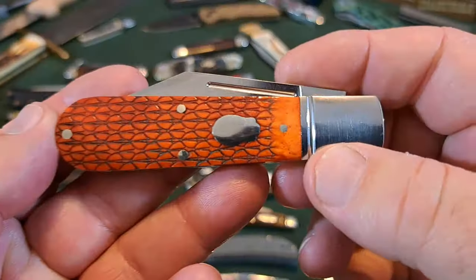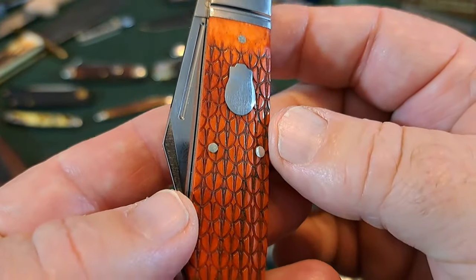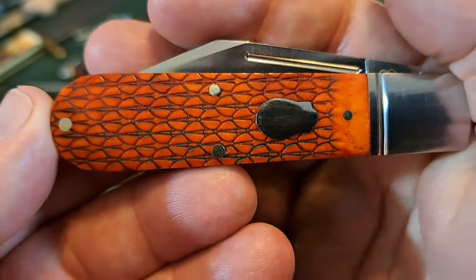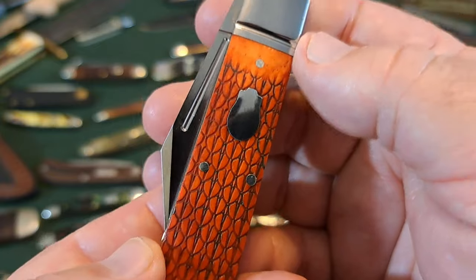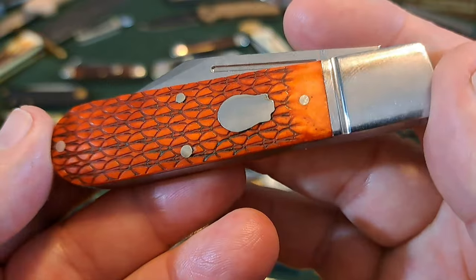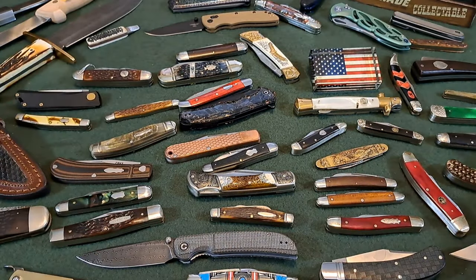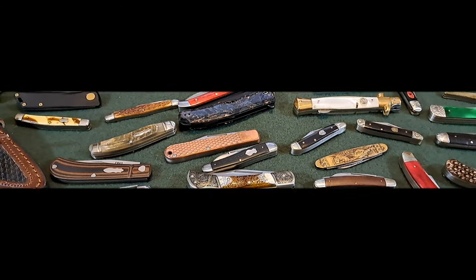This Rosecraft — the dragon scales on here are awesome. The only one who really does work like this is Case, who can do some fantastic work with bone, but they've gotten kind of lazy lately. This is just really unusual to find outside of Case, and it's a beautiful, well-made knife — one of my favorites.